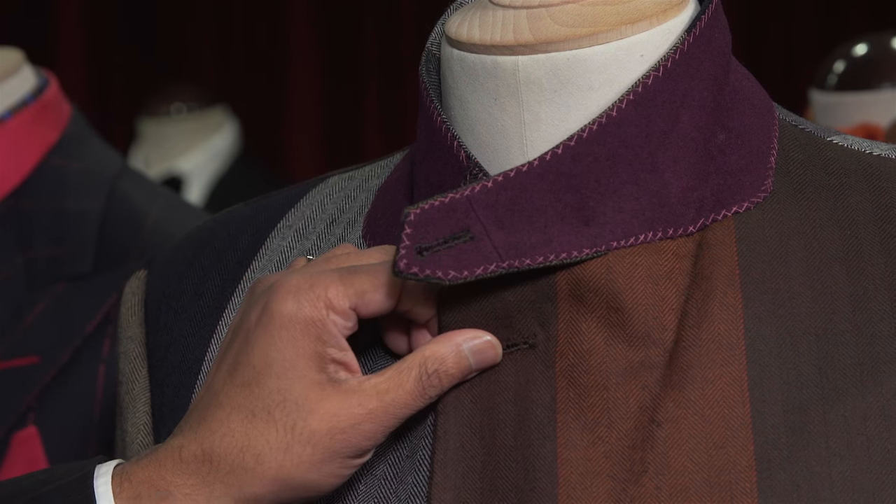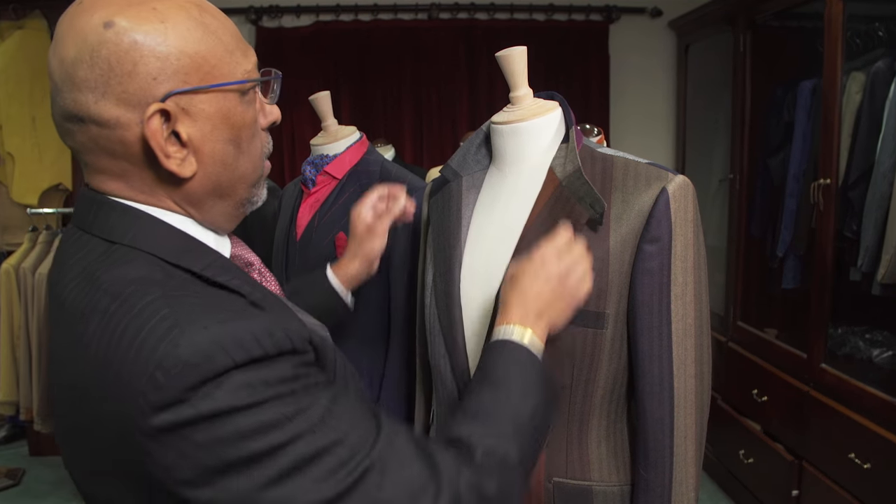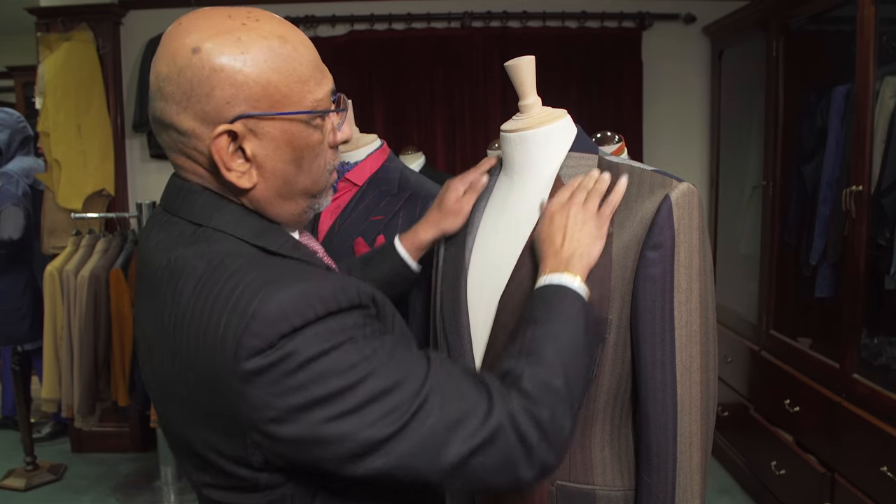So we can button up here to keep the cold out and change the effect completely by having the lapels down.